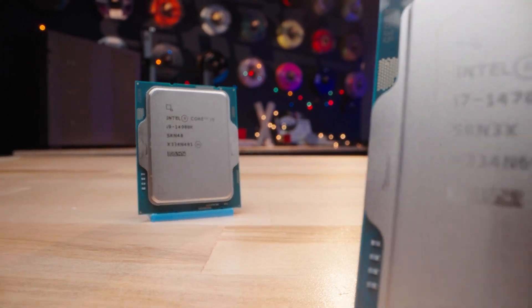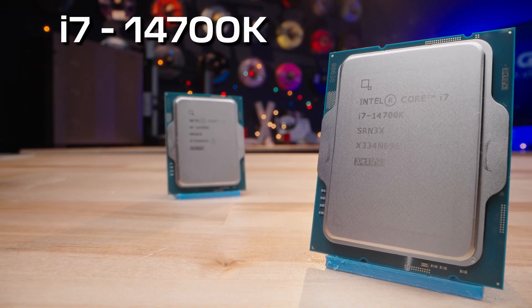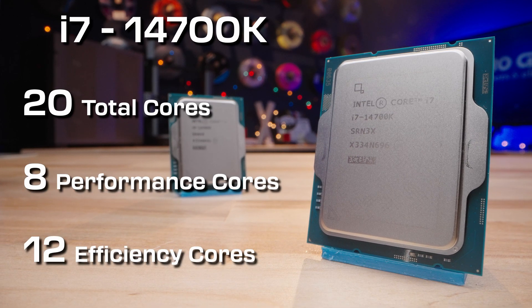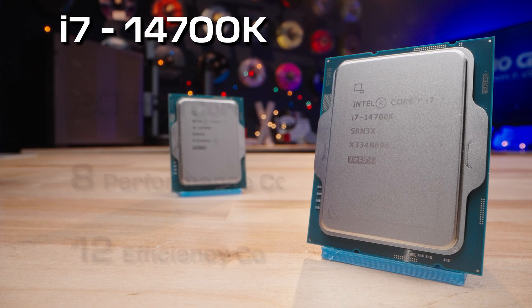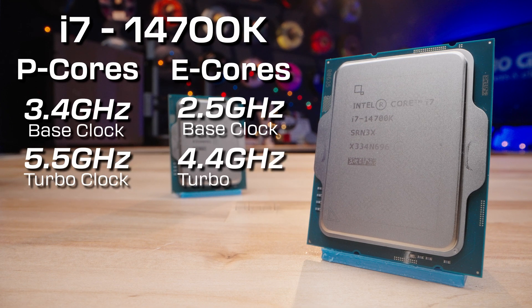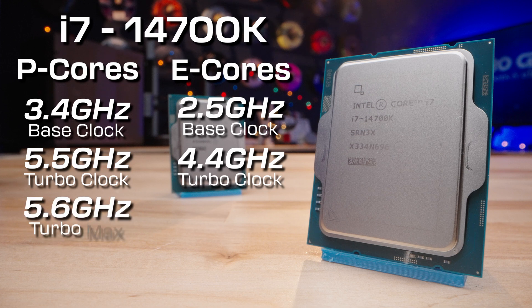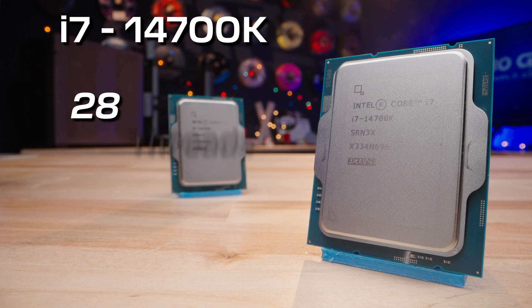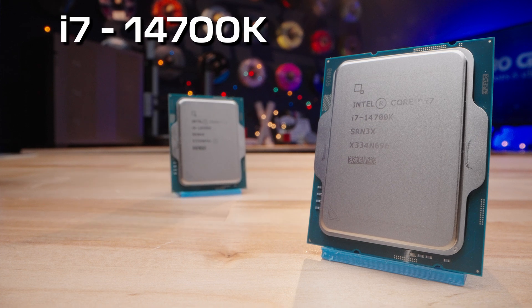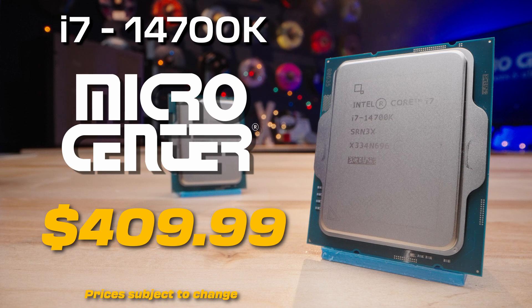Meanwhile, the star of the show is the i7-14700K, featuring 20 total cores — 8 performance cores and 12 efficiency cores. This is an increase of 4 E cores from the 13700K. The 14700K can turbo boost up to 5.5GHz on the P cores and 4.4GHz on the E cores, with Turbo Boost Max to 5.6GHz. With 28 threads, 28MB of L2 cache, and 33MB of L3 cache, the 14700K is closing the gap between high-end and mid-tier processors, bringing more power to mid-range builds capable of heavy workloads or increased gaming performance.